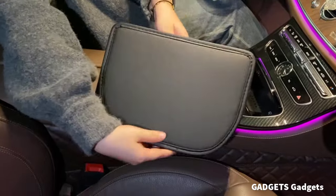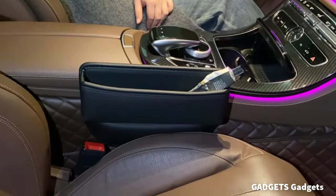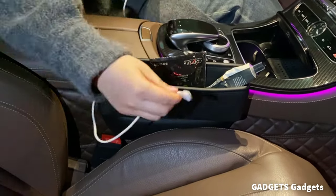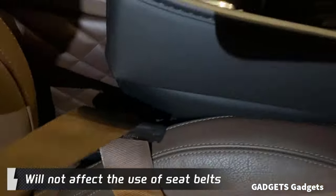This is a car seat gap filler kit. This human-designed car seat gap filler can quickly store and organize your beloved car items, preventing small items such as glasses, keys, cards, and mobile phones from falling into gaps.